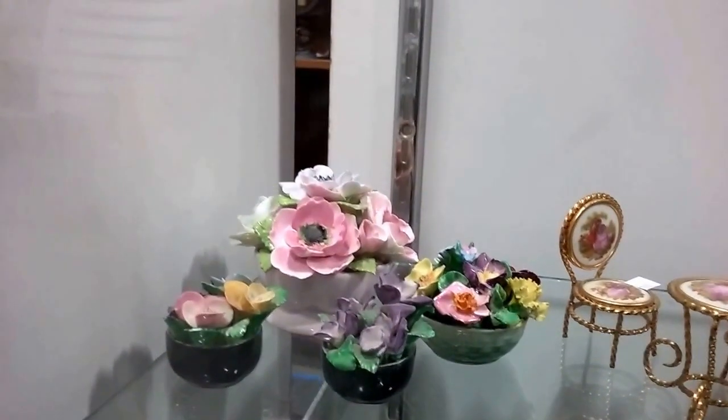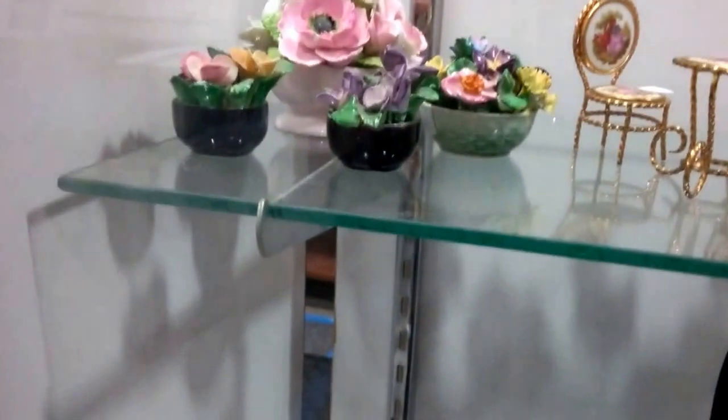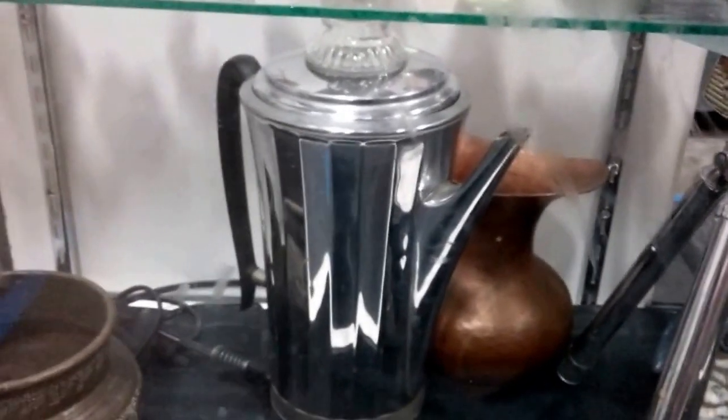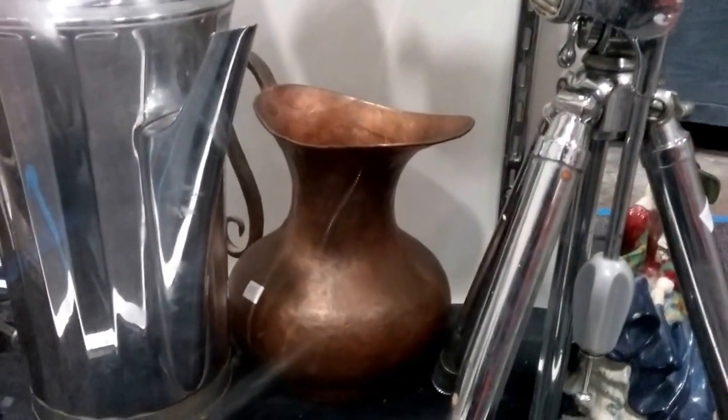These are some old Coalport Capodimonte figures, or porcelain figures. This looks like some hand-hammered brass or copper there. This old coffee kettle, and another hand-hammered copper pitcher there.